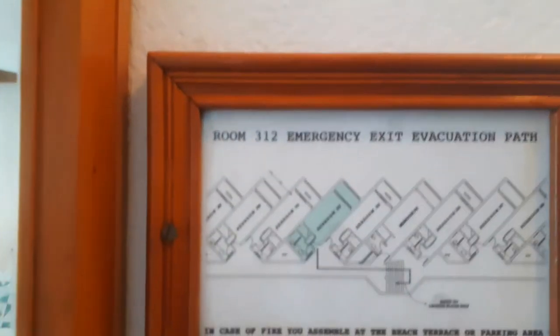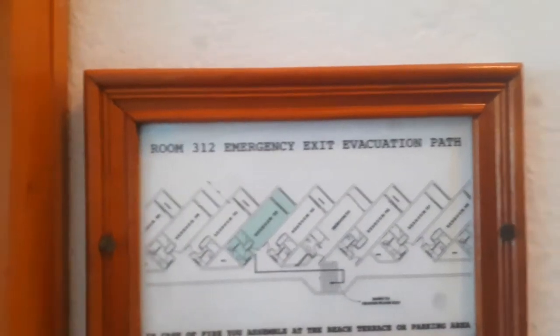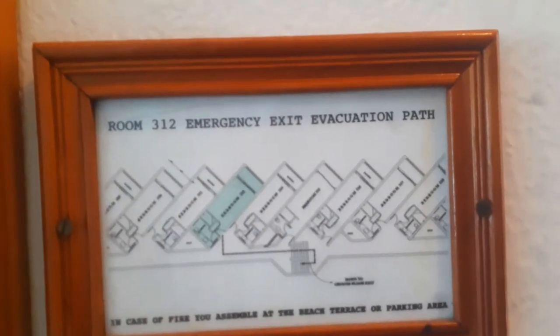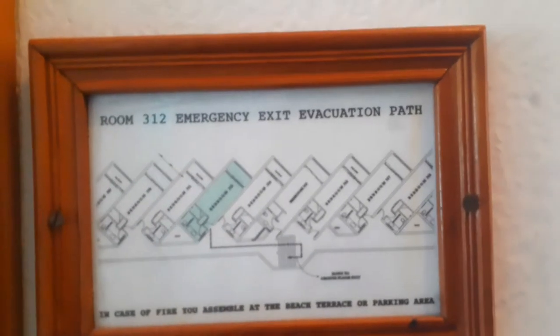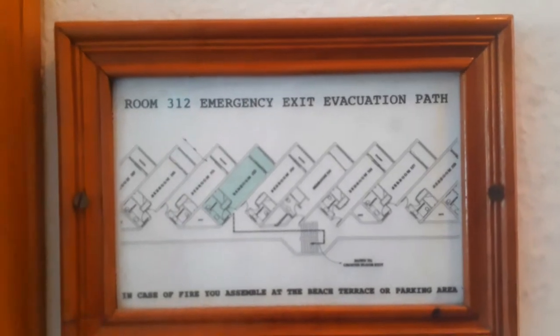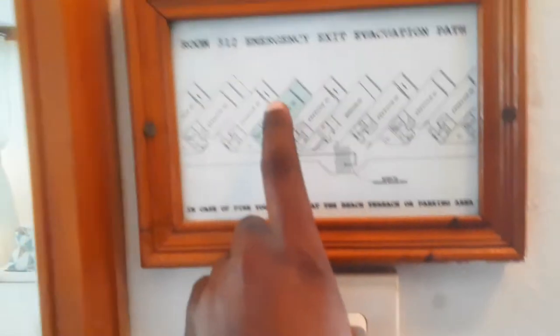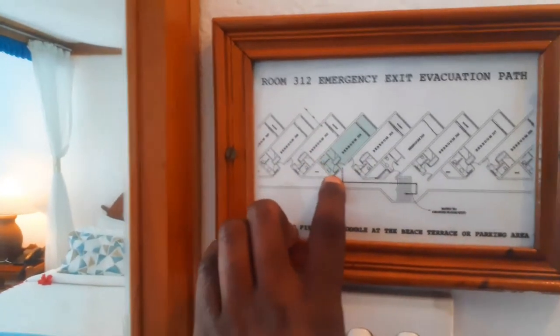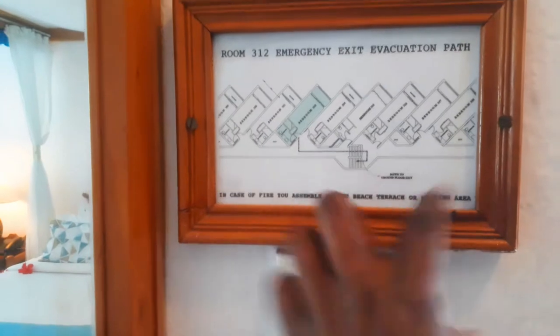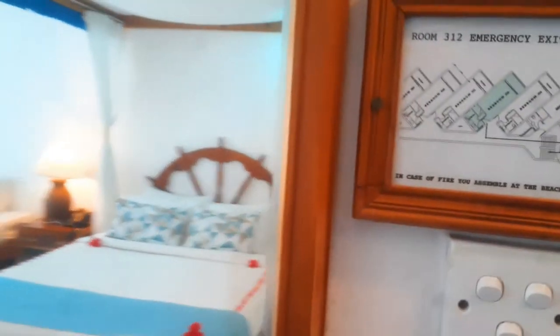This is room 312's emergency exit evacuation path. You can see where we are right now, and in case of fire or something else, you move this way, go this way, and you're back to safety.